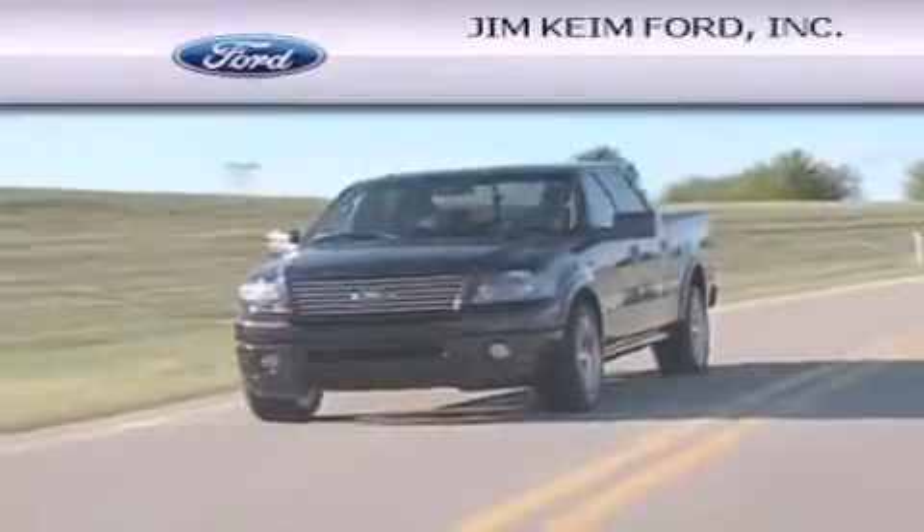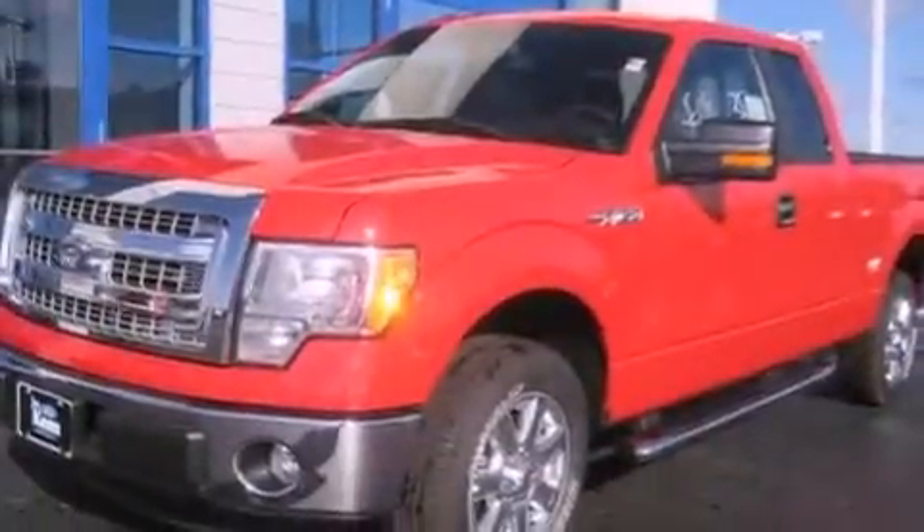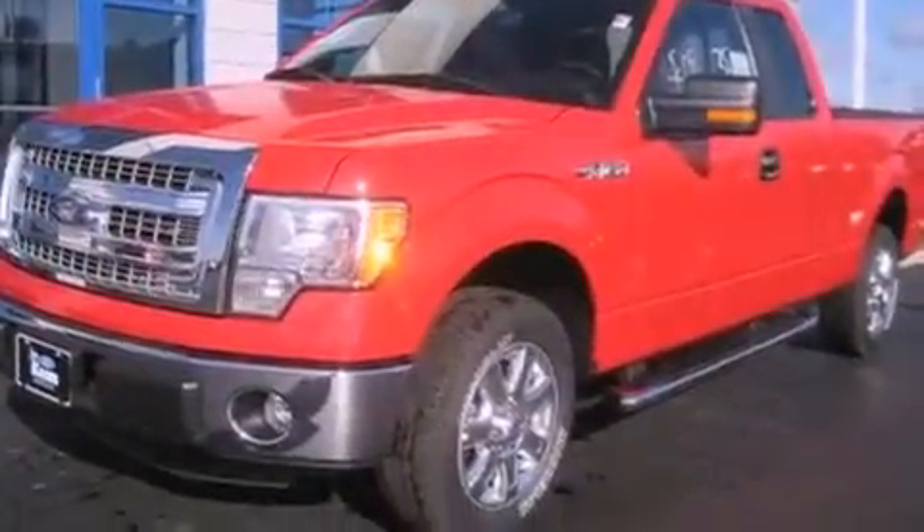Another fine vehicle offered by Jim Keim Ford. This is a brand new 2013 Ford F-150. Whether hauling, commuting, or towing, this truck is the right one for you.